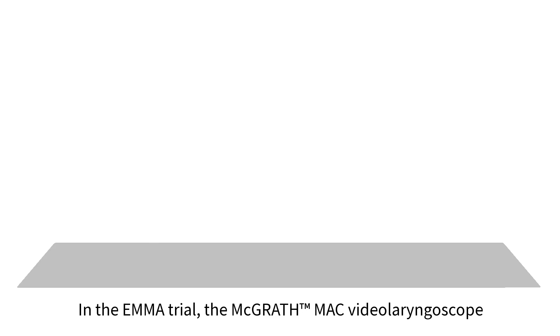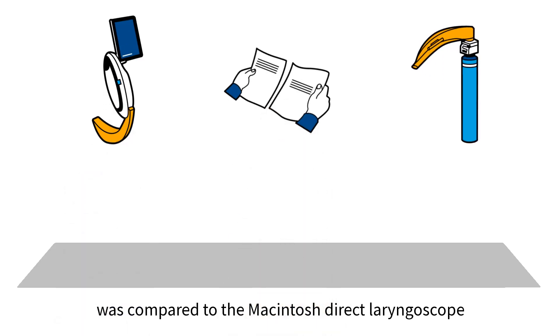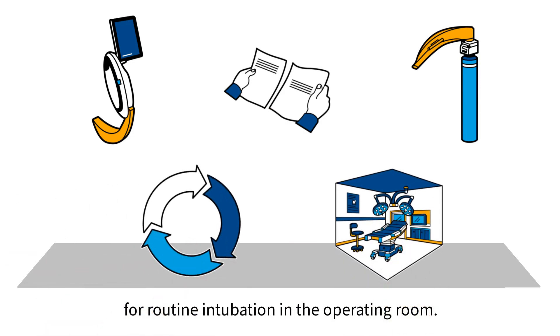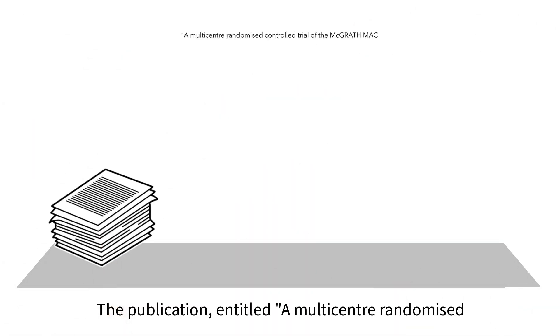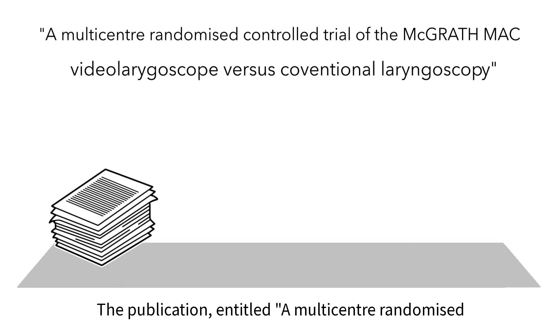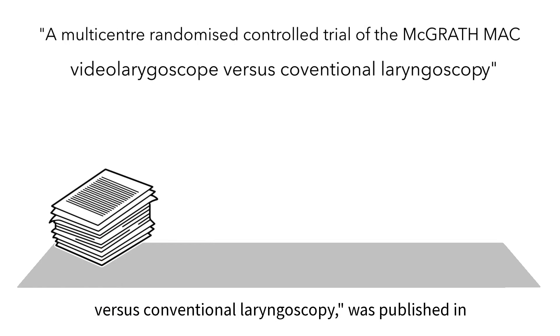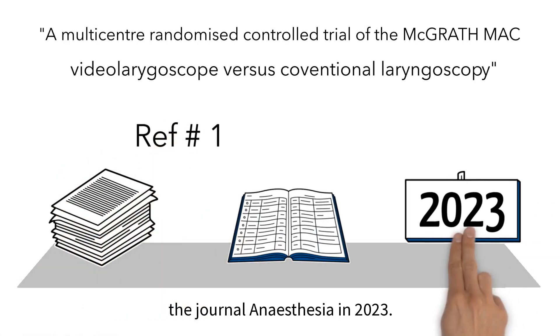In the EMMA trial, the McGrath-Mac video laryngoscope was compared to the McIntosh direct laryngoscope for routine intubation in the operating room. The publication entitled 'A Multi-Center Randomized Controlled Trial of the McGrath-Mac Video Laryngoscope vs. Conventional Laryngoscopy' was published in the journal Anesthesia in 2023.